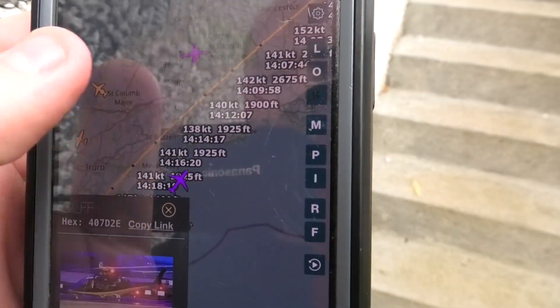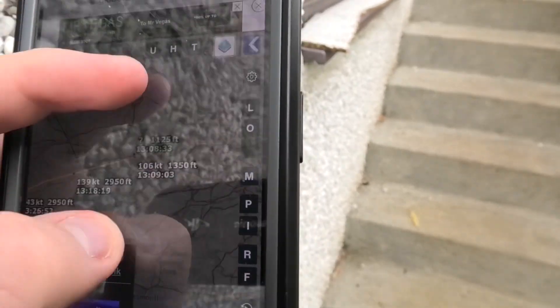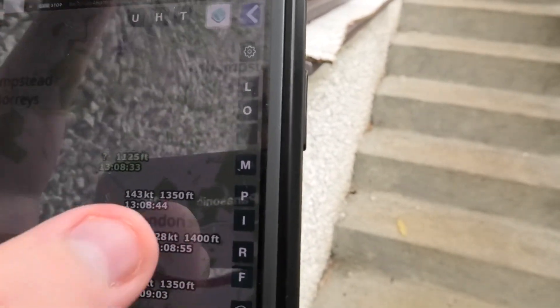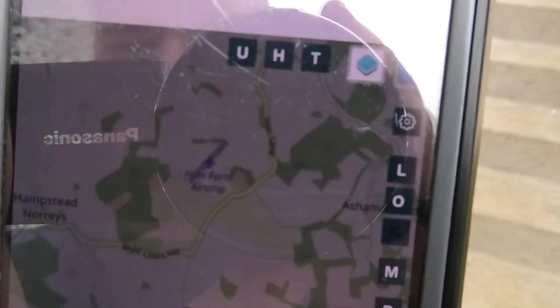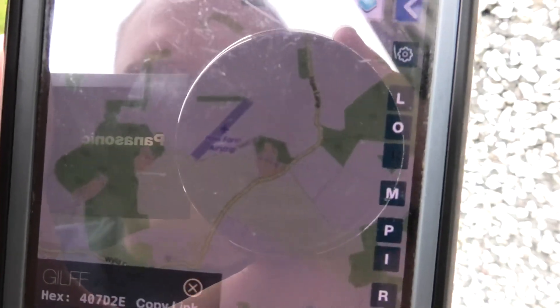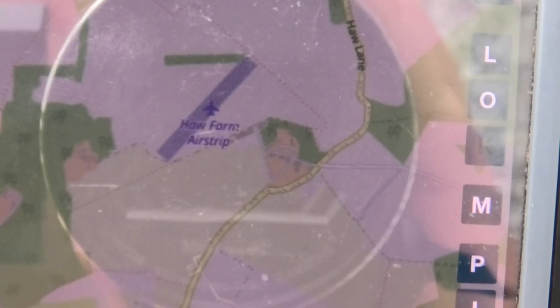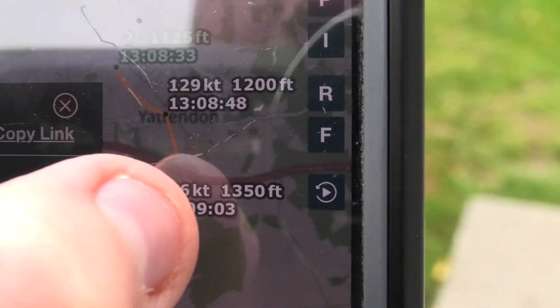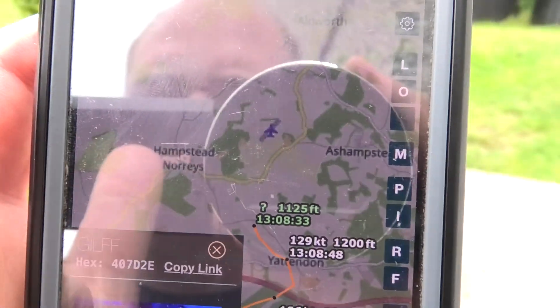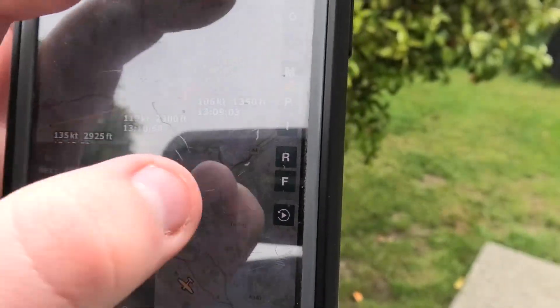Let's have a look at where he's come from. He's just come from his base called Helfarmair Strip Airfield, apparently, which is near Hampstead Norris. It's literally just come from that base.